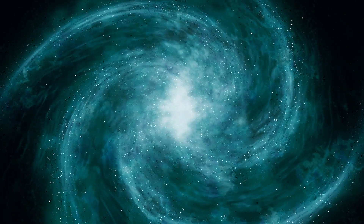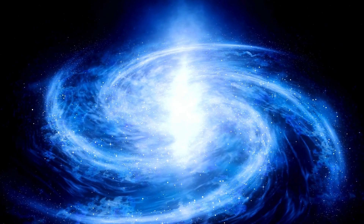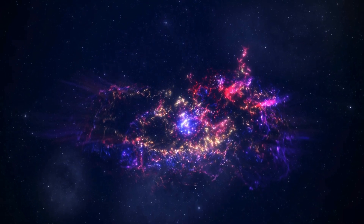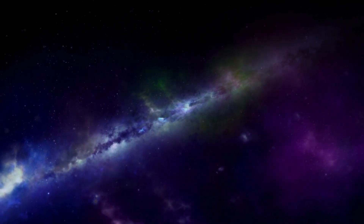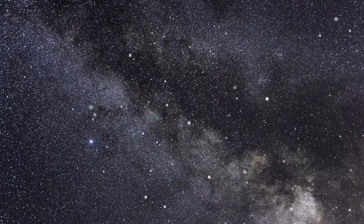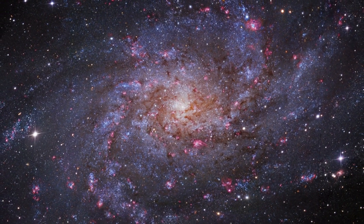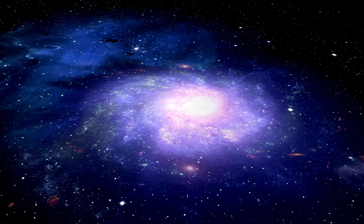A wormhole is a theoretical passage through spacetime that connects two separate regions of the universe or even two parallel universes. The idea is that if one were to fall into a black hole, instead of being crushed to oblivion, one would be sucked down a tunnel through the ring of fire and shot out a white hole in a parallel universe. To understand how this works, we need to look at the concept of spacetime in Einstein's theory. Imagine a sheet of paper representing spacetime — if you fold the paper in half and create a shortcut between two points, this is the basic idea behind a wormhole: a shortcut through spacetime that connects two distant points in an instant.